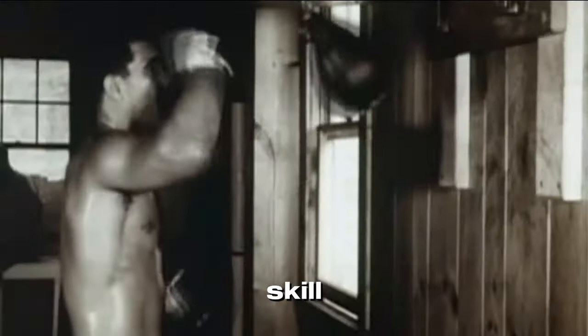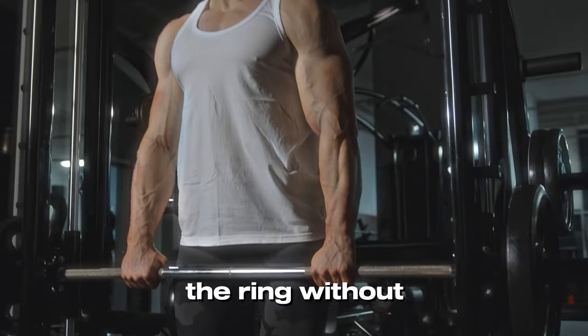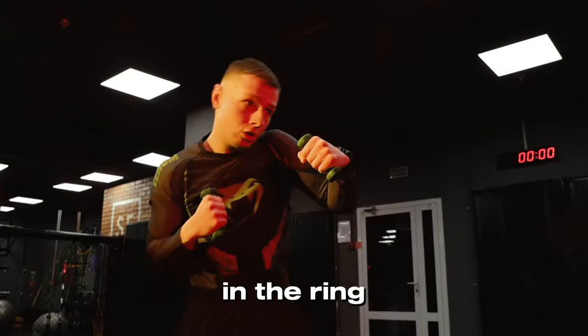Boxing is a sport that demands agility, speed, and skill. As an amateur boxer, let me give you the best tips so you can look good in the ring without impacting your performance in the ring.